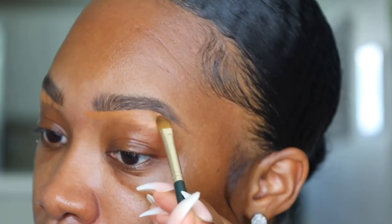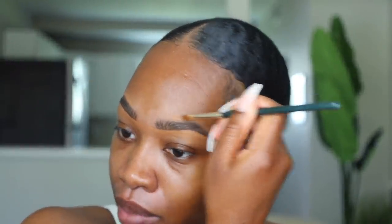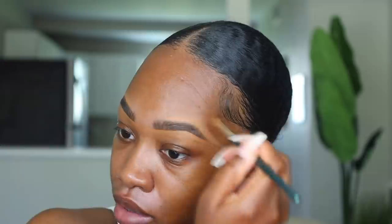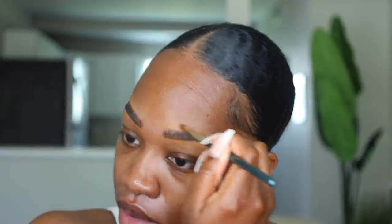I'm going to sculpt the brows out with my Tant Edole concealer. Even though this is a natural brow situation, I do still go over the top of my brows as well. I've been going between the Tant Edole concealer and my NARS soft matte concealer to sculpt out my brows.